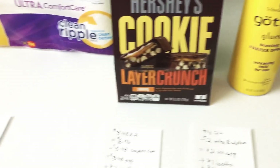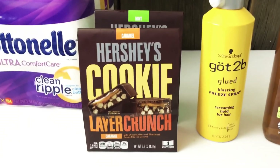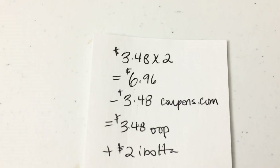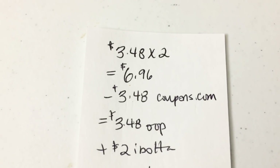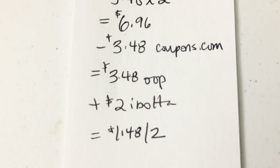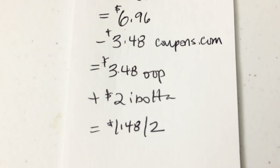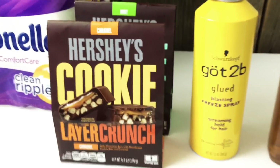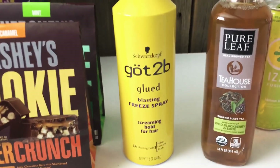I picked up two bags of these Hershey cookies — they're found in the chip and candy aisle. $3.48 for two; there's a BOGO free coupon on Coupons.com, so that subtracted $3.48, which is what I paid out of pocket. Currently Ibotta is giving back a dollar on each bag of these Hershey cookies, so $1.48 for two — a really good price point and a nice stocking stuffer.